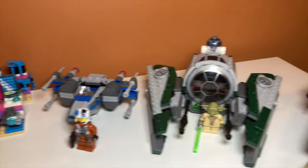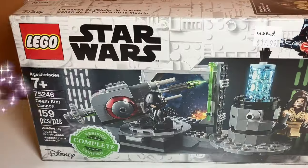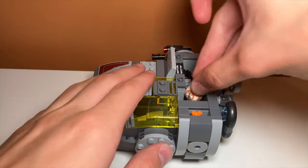In this video, I bought a bunch of LEGO sets from Woppy Bricks. I got a lot of cool stuff, and I even bought some retired LEGO Star Wars sets. Let's take a look at them.